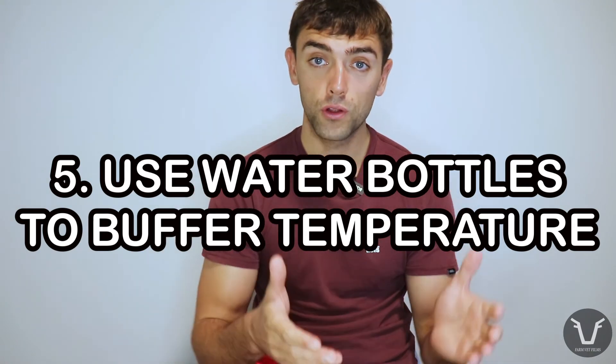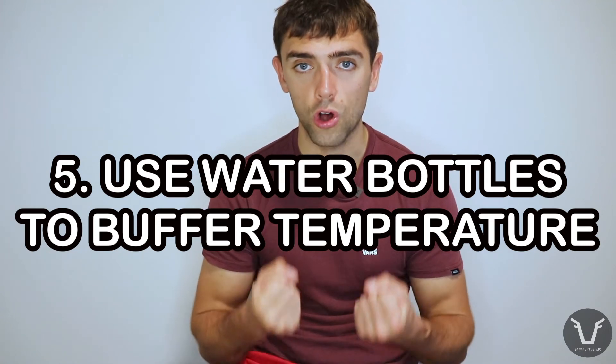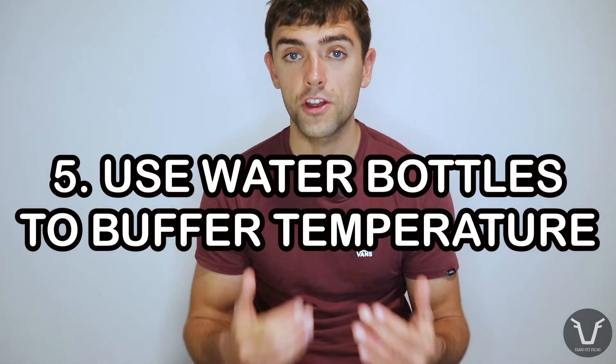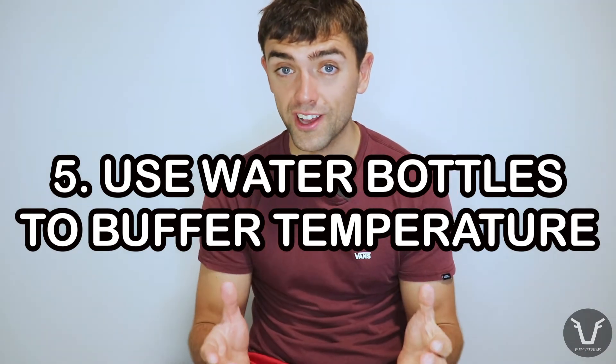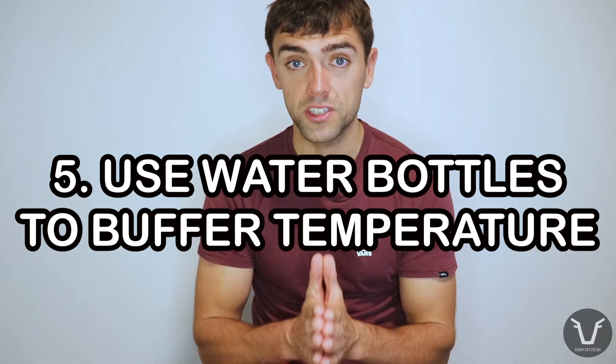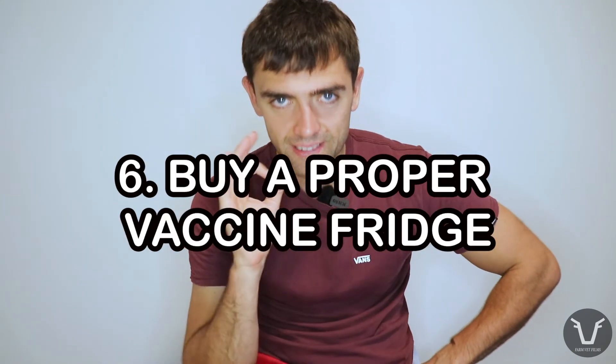Number five: keep a big bottle of water — or two, depending on the size of your fridge — filled up and in the fridge. That water holds on to the temperature and helps the fridge maintain a sensible temperature, essentially acting as a buffer. It's not going to fix a broken fridge, but it might buy you some time if you lose power or the door's left open.